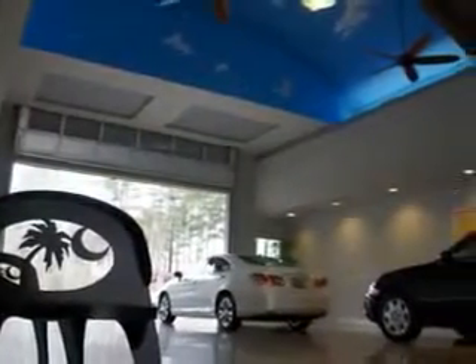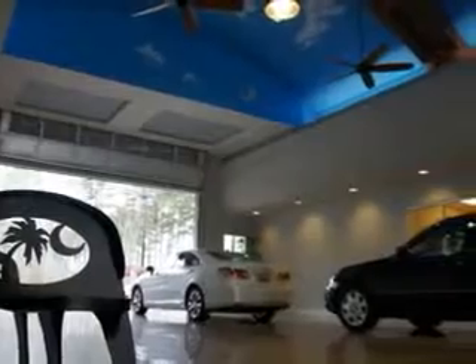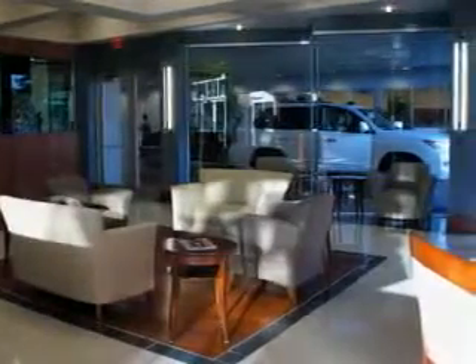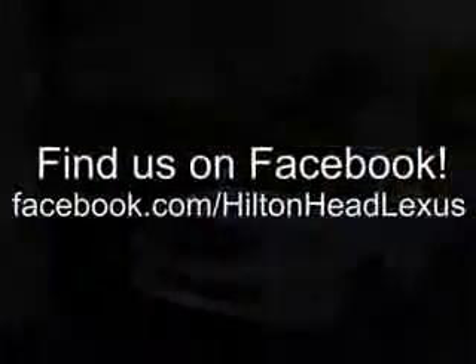We feature a premier line of Lexus certified vehicles, which come with great warranties and pass rigorous inspections for quality. Ask us about current financing offers. We have great relationships with several lenders and can get you the financing you deserve without the hassle and time of shopping financing on your own.